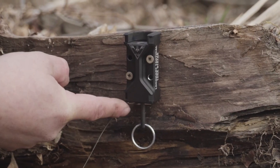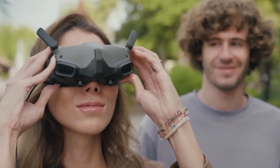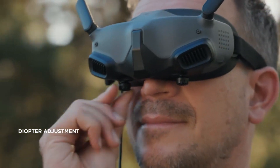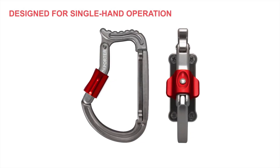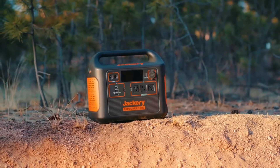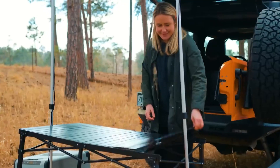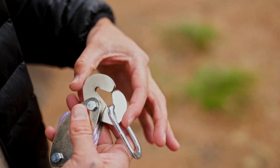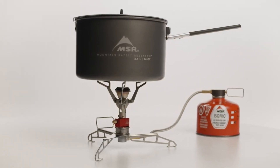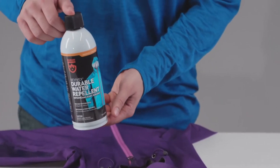Next Level Camping Gear and Gadgets are innovative and advanced tools designed to enhance the camping experience. These items include high-tech tents with built-in solar panels, portable water purifiers, compact camping stoves, and multifunctional camping tools. With features like lightweight materials, efficient energy usage, and smart connectivity, they offer convenience, efficiency, and comfort in the great outdoors. Next Level Camping Gear and Gadgets elevate camping to new heights of convenience and enjoyment.